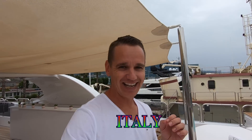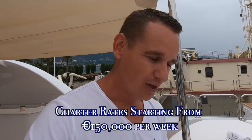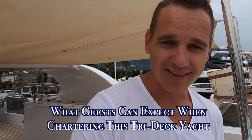Welcome back to the channel and welcome back to the vlog. Today you join me in Naples, Italy, on board motor yacht Bina, which is a 43-meter Mondo Marine available for charter. In today's video we're going to be doing a tour of the entire boat to showcase what charter guests can expect.